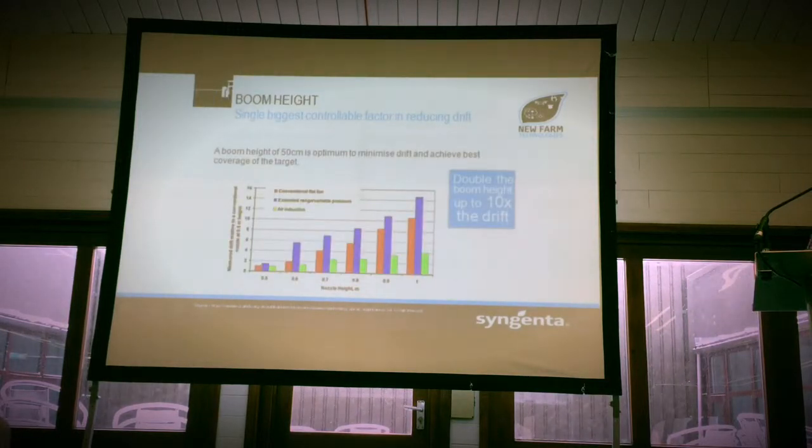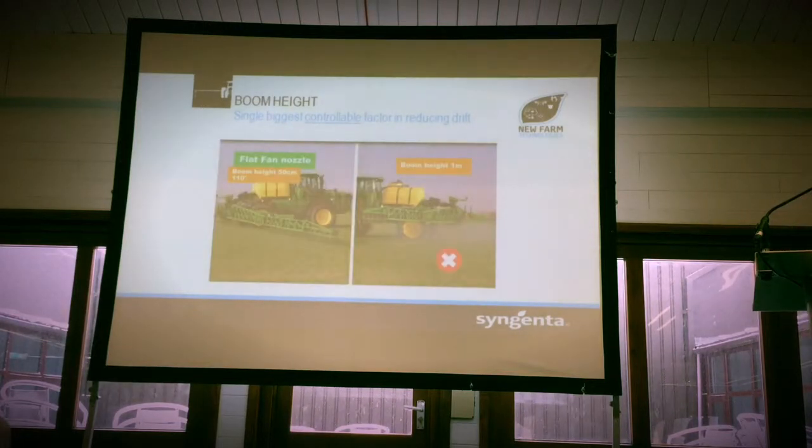Boom height is another one. Appreciate some guys might not be able to get down to 50 centimetres, but get as low as you physically can. If you can't get to 50, slow down even more would be my advice. You can see here — if you take the red line with 50 centimetres on the left-hand side, you've got one unit of drift. As you go up to a metre, all of a sudden you've got 10 times the amount of drift. It's really important that we control drift to keep hold of our products.